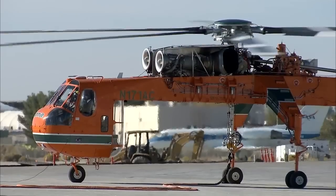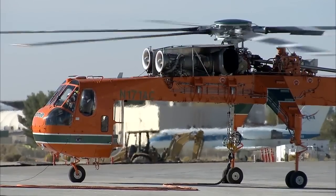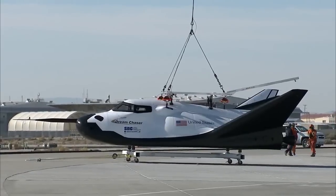Sierra Nevada Corporation performed its first approach and landing free flight test of the Dream Chaser spacecraft October 26.